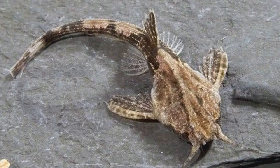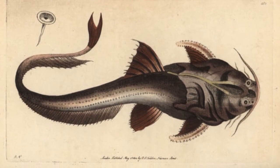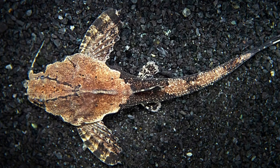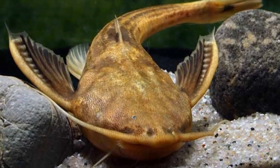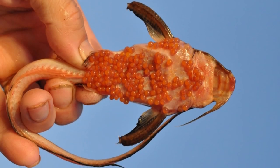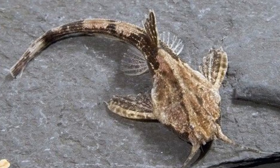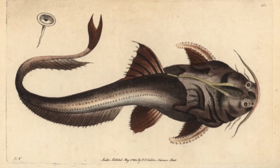Banjo catfish reproduction and lifespan: in the process of spawning, banjo catfish will release an average of 200 eggs directly into the water. A male will then immediately fertilize the eggs, and they will sink to the bottom in sticky green clusters. It only takes a few days for the eggs to develop into larva. Within a week, the larva will grow into juveniles and begin to develop coloring, which will fluctuate until they are fully grown. Within one year they are able to reproduce, and most full-grown fish enjoy an average lifespan of 8 to 12 years in the wild.